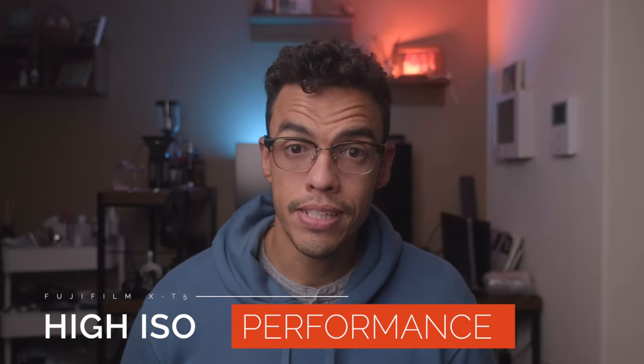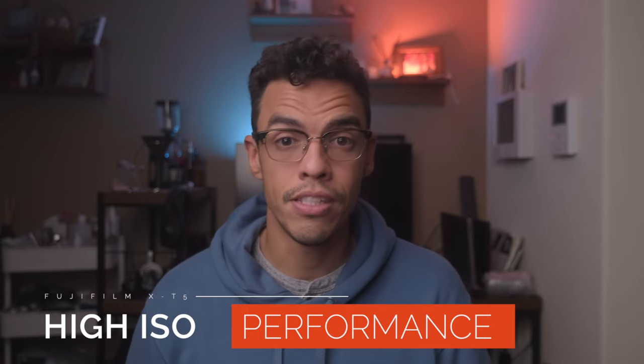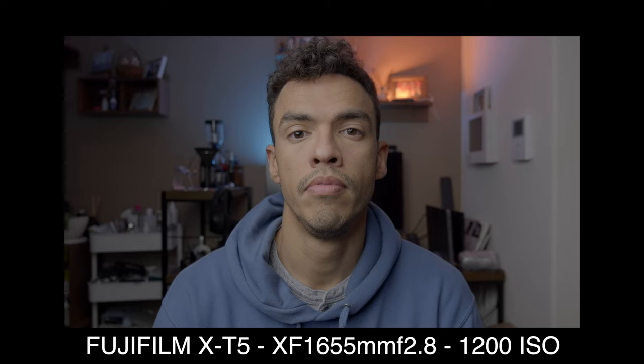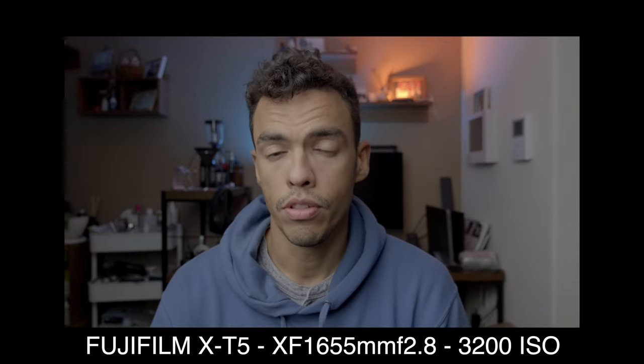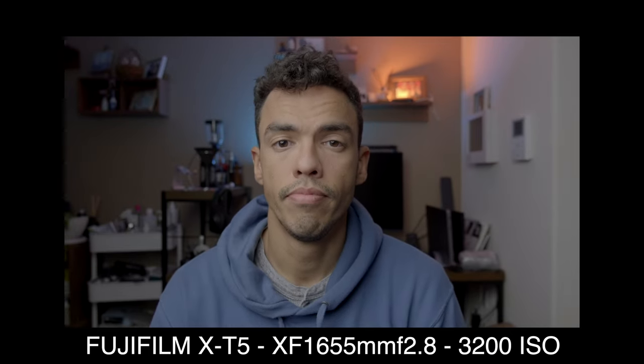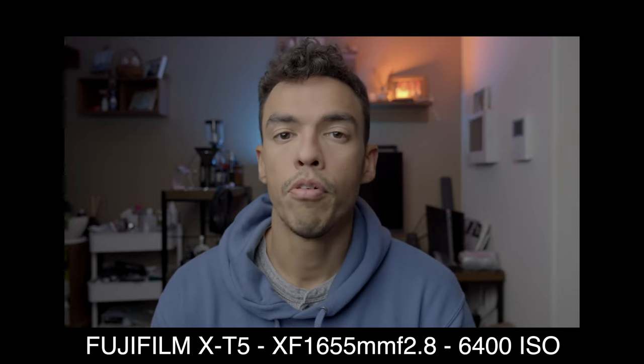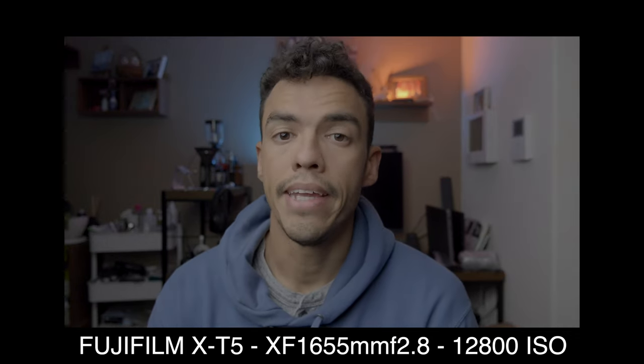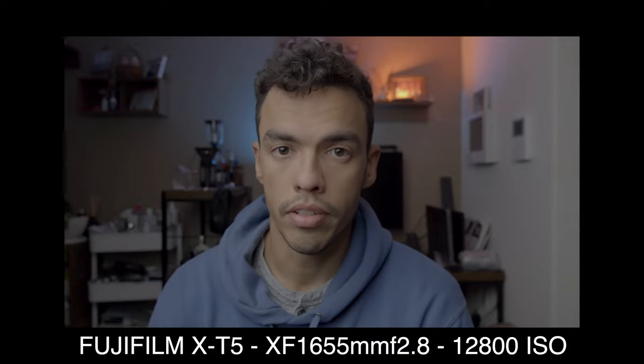When it comes to high ISO performance, I tested the X-T5 at different ISO values. While you can definitely see noise in the image, it looks more like a filmic grain. When you shoot video at high ISO — let's say 12800 — you get a kind of grain especially in the shadows. Overall, I think the high ISO performance is solid and the noise added is not terrible at all.